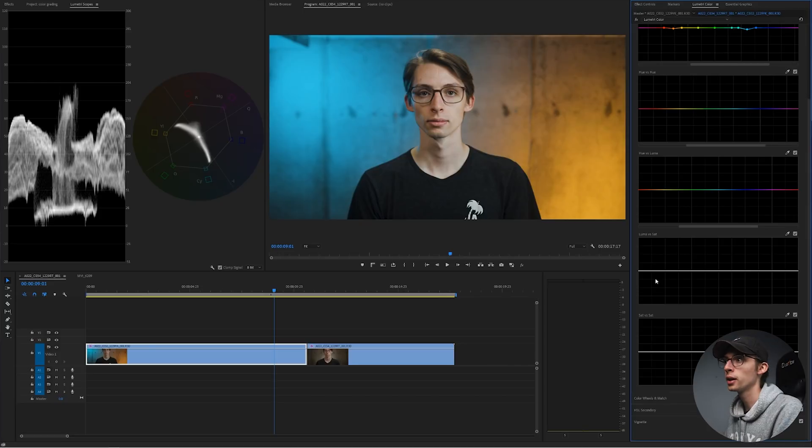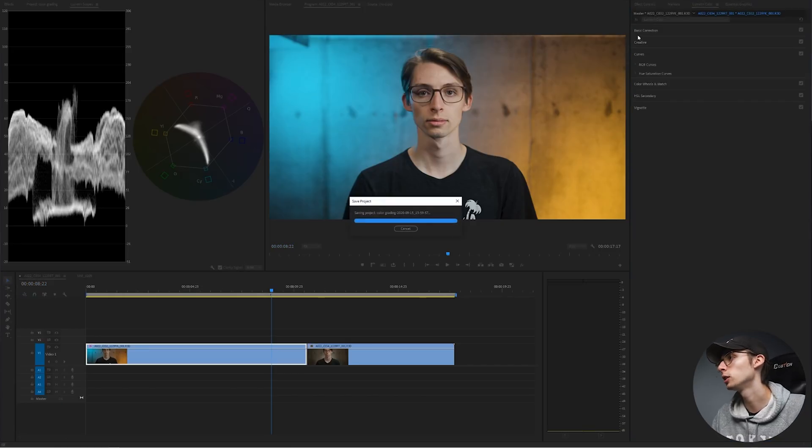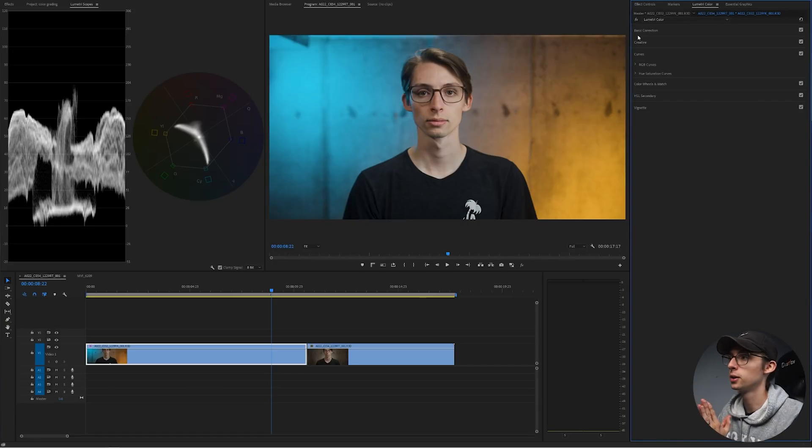Another thing a lot of people like to do is completely mute their highest whites and their lowest blacks. Go down to luma versus saturation, pull the saturation all the way down on both sides — blacks on one end, whites on the other — and just pull it down. You might not see a big difference, but this is going to help you have those clean whites and clean blacks. That is a pretty solid color correction — we went over contrast, color, and saturation.